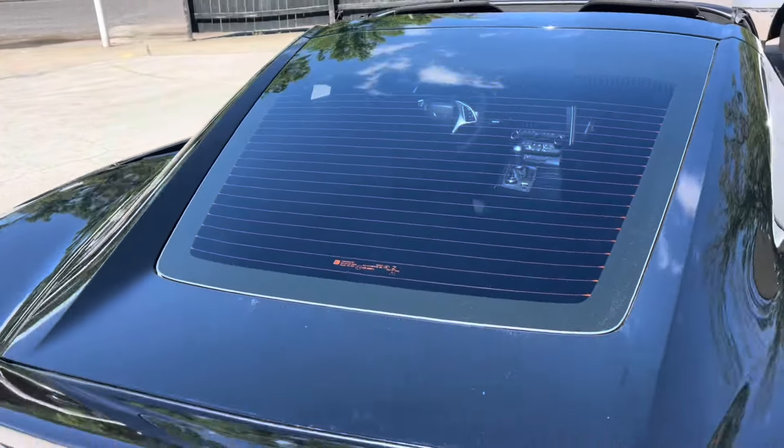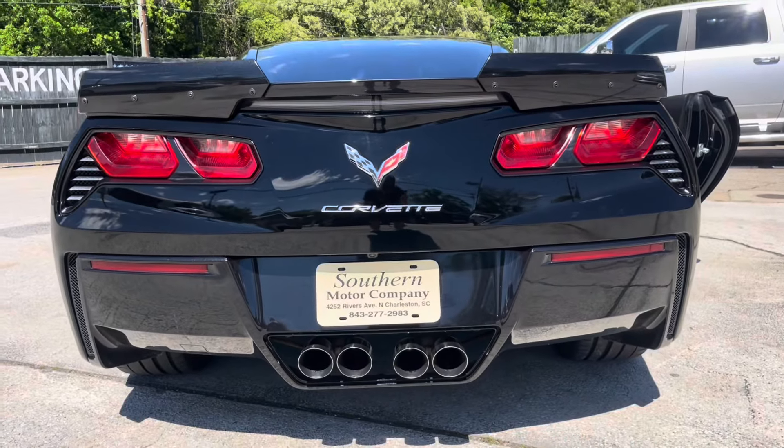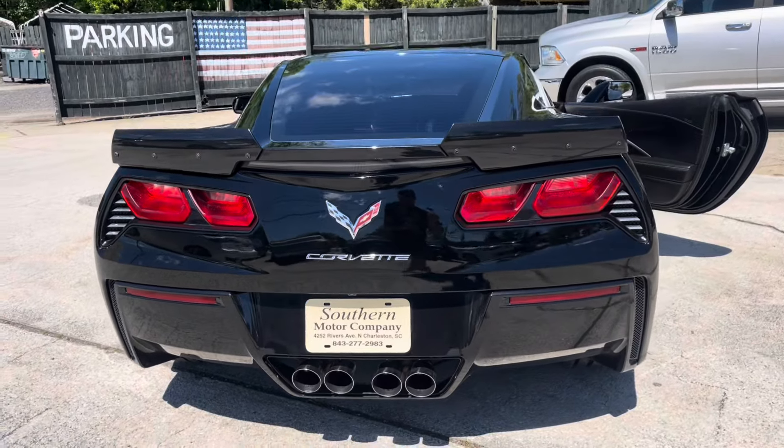I do like the way this one's set up with the rear deck lid spoiler on the back — gives it some flare. And that quad exhaust is looking good, but also wait until we rev it — it sounds really good.